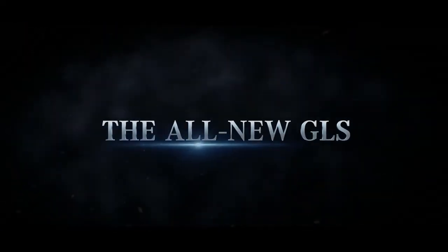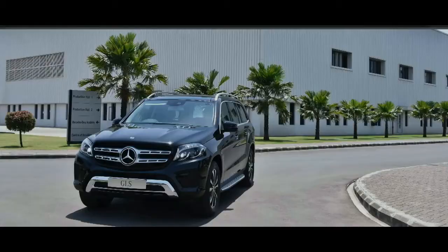Welcome to the second digital launch of Mercedes-Benz India. Very important for us is the GLS — it sits at the top of the product pyramid. I can say it is the segment leader, and at the same time it is very well accepted with customers.